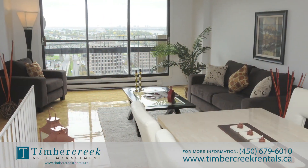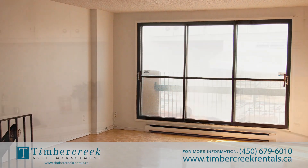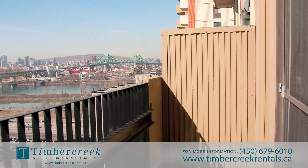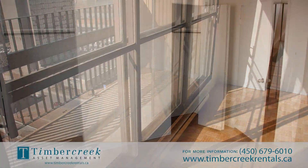Our spacious, condo-like suites, ranging from bachelor to three bedrooms, offer modern kitchens with fridge and stove, private balconies with fantastic views of the city, gleaming parquet floors, ample closet space, and are cable-ready.